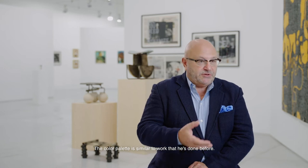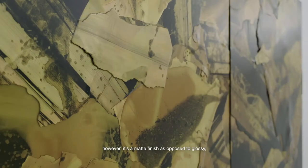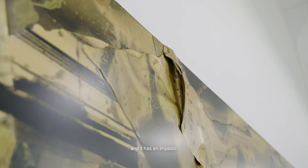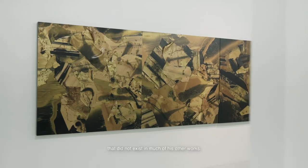It's using the volcanic resin, and the color palette is similar to works he's done before — these beautiful earthen colors. However, it's a matte finish as opposed to glossy, and it has an impasto. It has depth and a variation that did not exist in much of his other works.